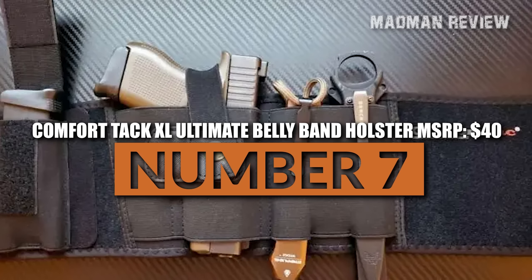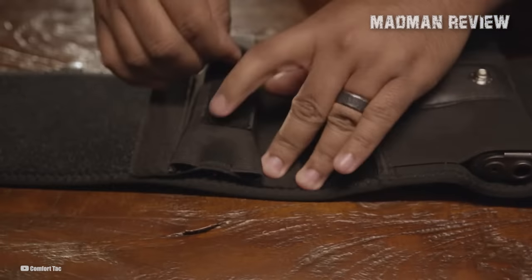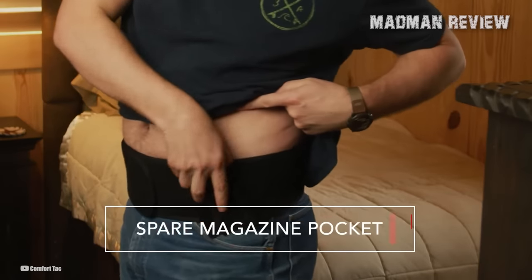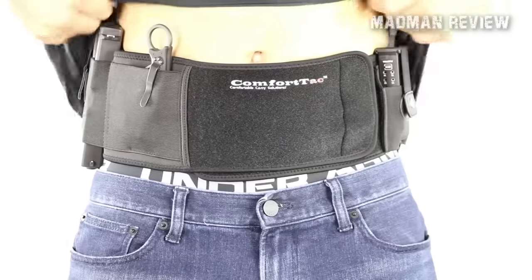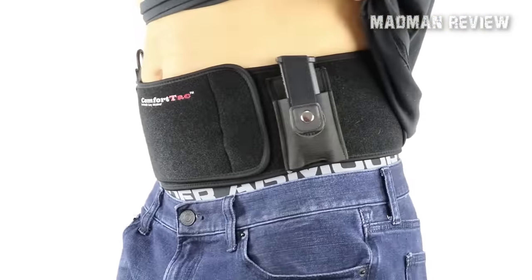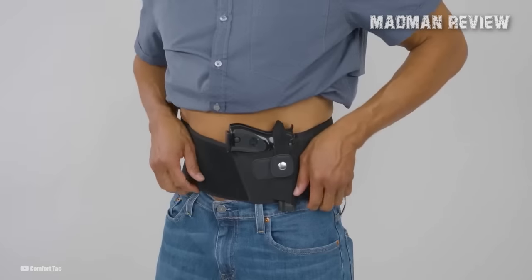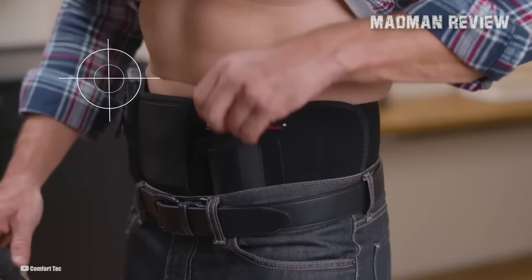Number 7: Comfortac XL Ultimate Bellyband Holster, MSRP $40. The Comfortac XL makes for an excellent concealed carry holster option as it is a versatile bellyband holster that accommodates a wide range of sizes. It is a one-size-fits-all solution, suitable for waist sizes of up to 47 inches at the belly button and can be worn by both men and women. The holster's high-quality design is noteworthy as it is made from perforated neoprene material that provides excellent breathability, preventing sweating and offering superior comfort, making it ideal for those who need to carry firearms for extended periods.